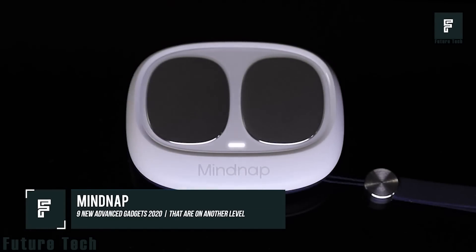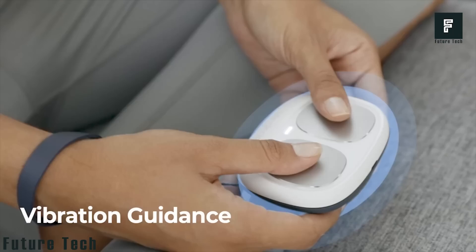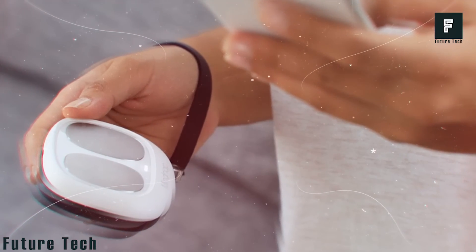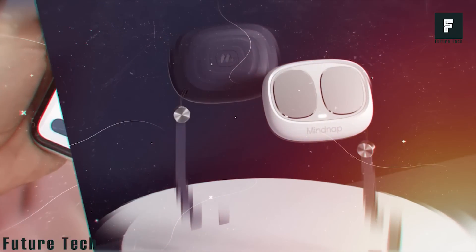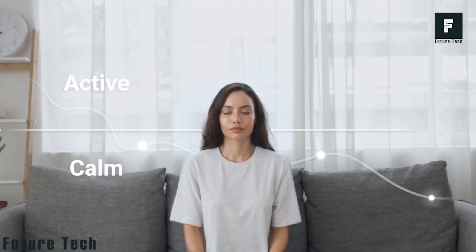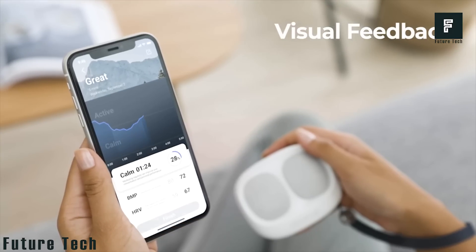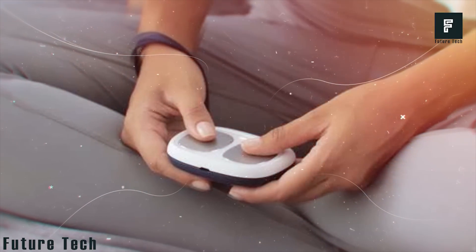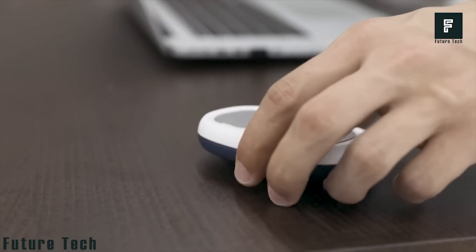Mind Nap. In today's hectic world, meditation and relaxation is more important than ever. Mind Nap guides you through the meditation process with gentle vibrations, helping you control your breathing more efficiently. This small device will read your body's vitals and send that information to your smartphone, giving you a visual analysis of your meditation cycle. This can help you achieve a deeper sense of well-being in future meditative practices. This device requires no learning or complicated setup — just pair it with your smartphone and the app will do the rest, following the vibrations to control your breathing.